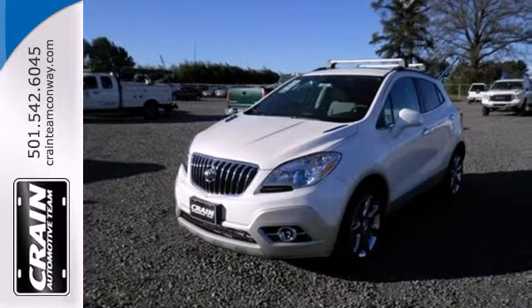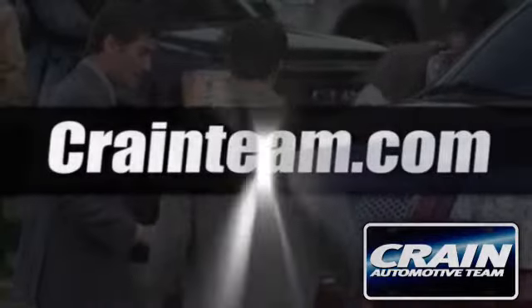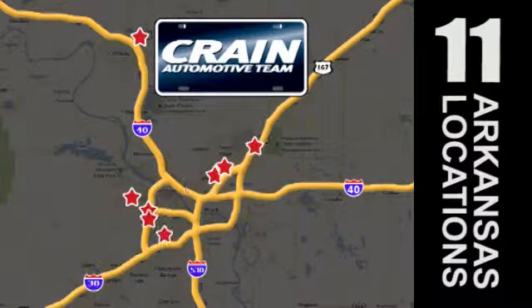See this Encore for yourself today. Visit us anytime at Craneteam.com — Craneteam's got em!